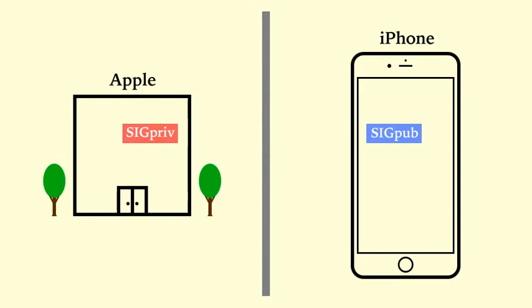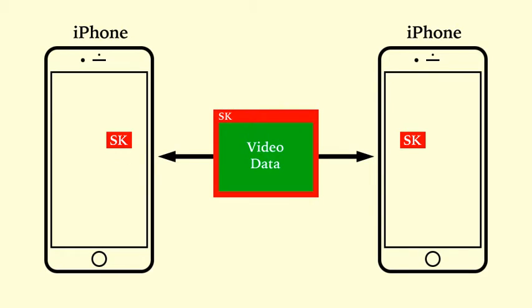So, here's how a secure backdoor would work. Apple would make another private key — we'll call it BDPriv, which stands for Backdoor Private — and would keep that safe and secure at Apple, just like they already keep their signing keys. The corresponding public key, BDPub, would be built into new iPhones, just as SIGPUB already is. When two iPhones are communicating securely, as in the FaceTime example, each packet contains video data encrypted with SK, but would also include SK encrypted with BDPub. The receiving iPhone would ignore the BDPub-encrypted SK, or maybe compare that value with its own copy to ensure that the other iPhone is complying with the backdoor protocol.